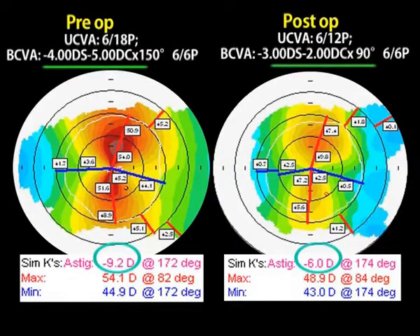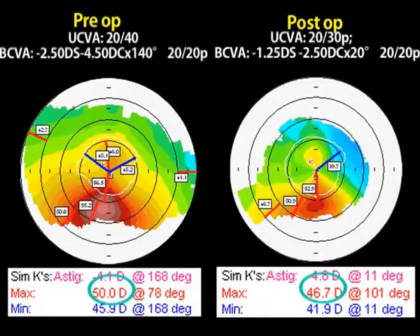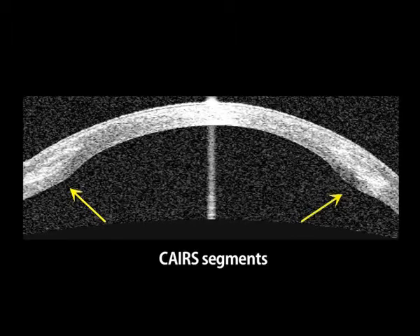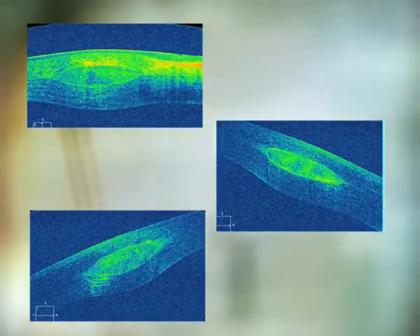Overall, our results were very encouraging and on par with those obtained after synthetic ICRS. All segments showed good biocompatibility and integration into the patient's cornea.